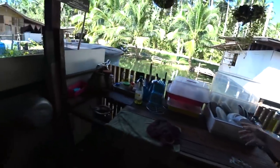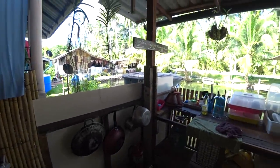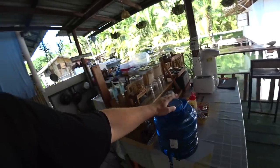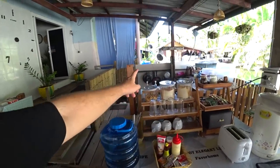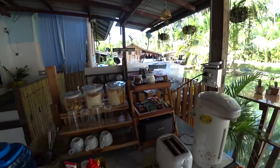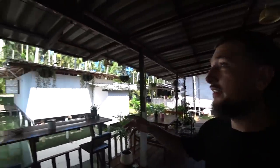We've got a kitchen which we haven't been using because we've been eating out. There's a fridge, drinking water - very important because it's so hot - toast, snacks, hot water, tea, coffee, everything you need. And fans.